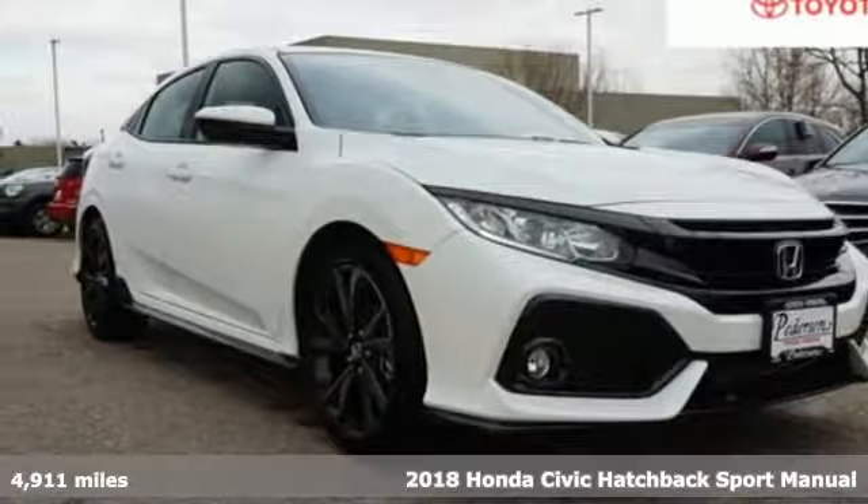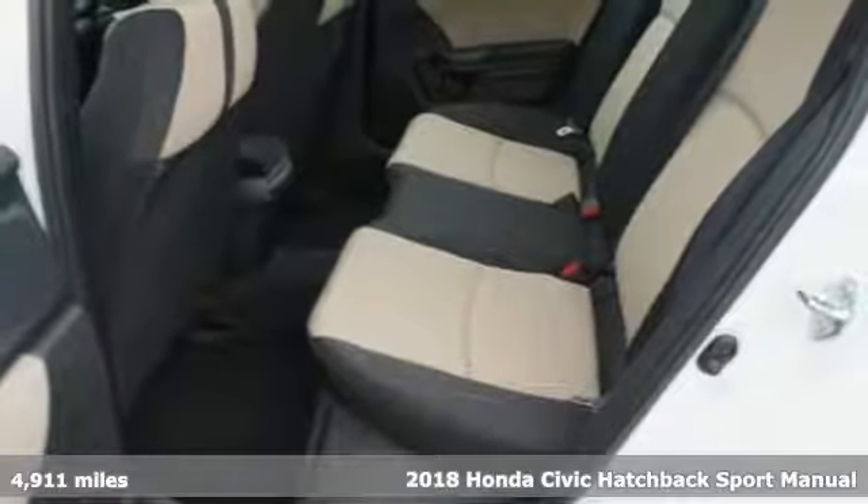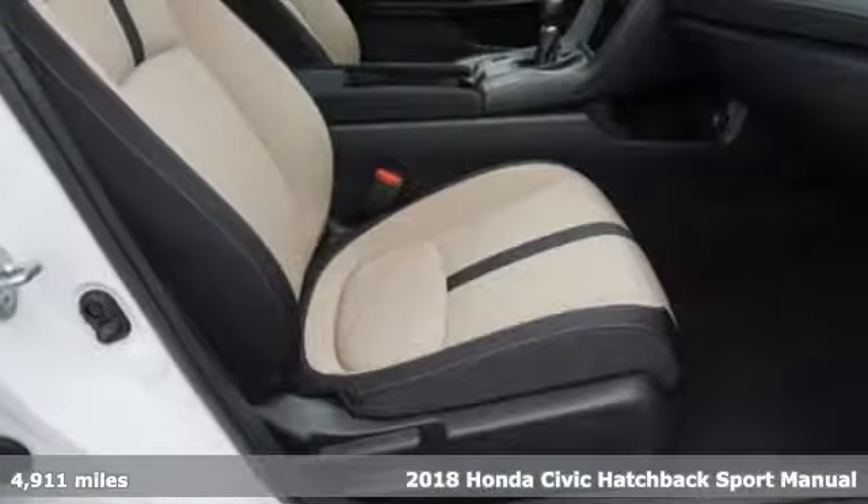It's a 2018 Honda Civic Hatchback. Every Honda's designed with the driver in mind, and it comes with all the amenities you need.